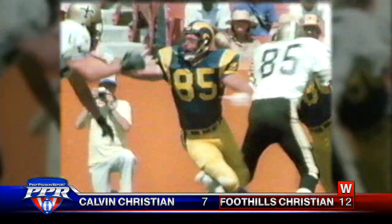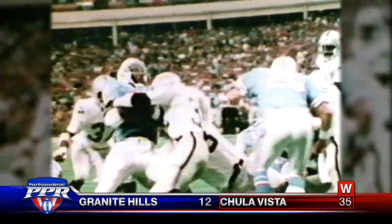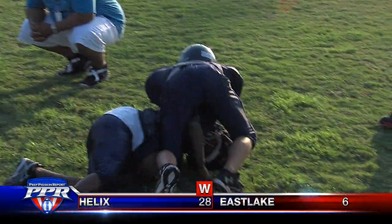Football is not a contact sport — it is a collision sport. But it's those helmet-to-helmet collisions that are raising a red flag on every level of the sport.